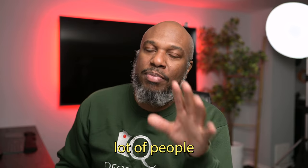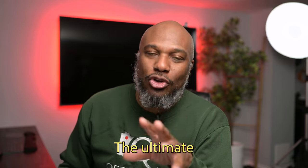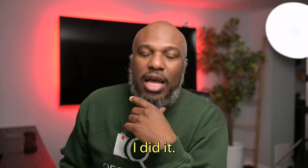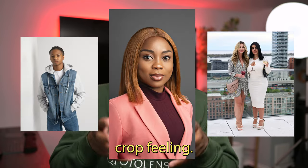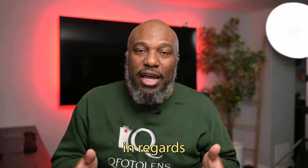A lot of people call the 50mm the perfect lens — the ultimate lens, the lens you have to get first. I didn't. I actually prefer the wider view of the 35mm, and I really enjoy that crop feeling of the 85mm. The 50mm doesn't really hit a sweet spot for me in regards to my photography style.